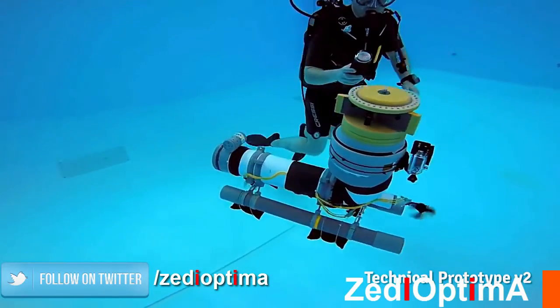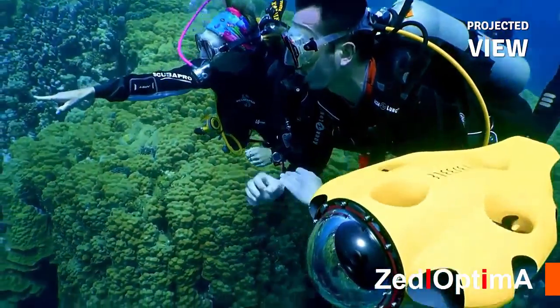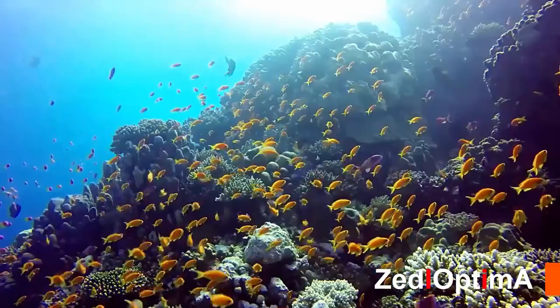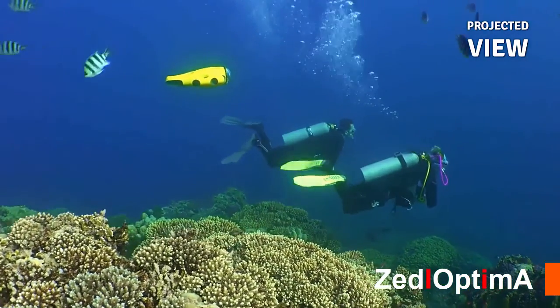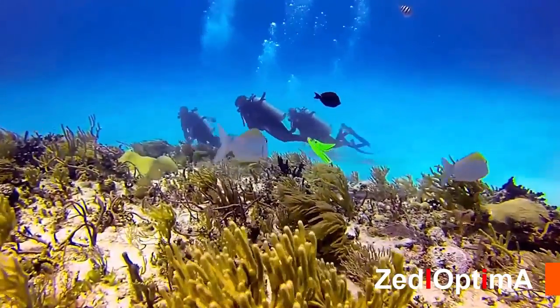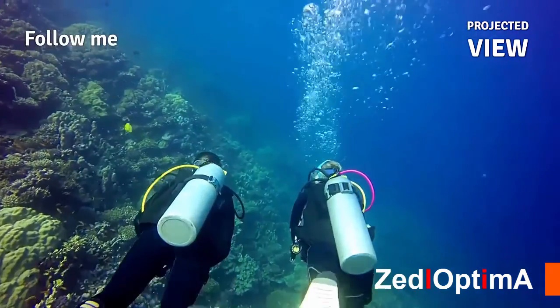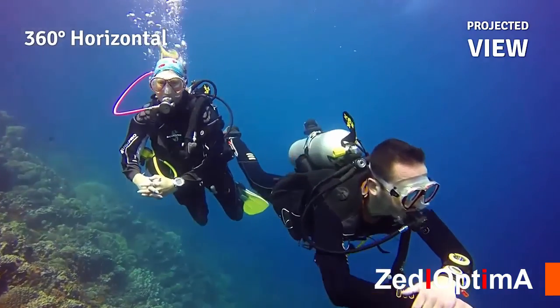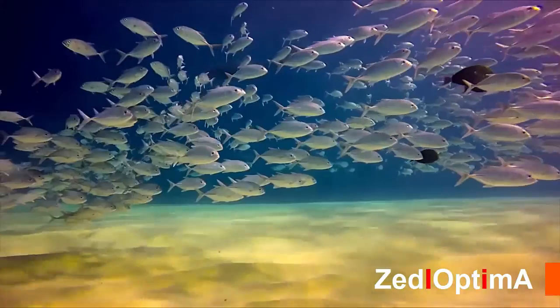It lets you capture beautiful footage, hands-free, so you can focus on the diving. Now, iBubble is on the path to becoming a reality. This camera is completely autonomous — autonomous means that you don't have to do anything at all. We've created and patented an underwater localization technology that enables iBubble to know where you are and to keep you or your surroundings in the frame. The results are incredible.